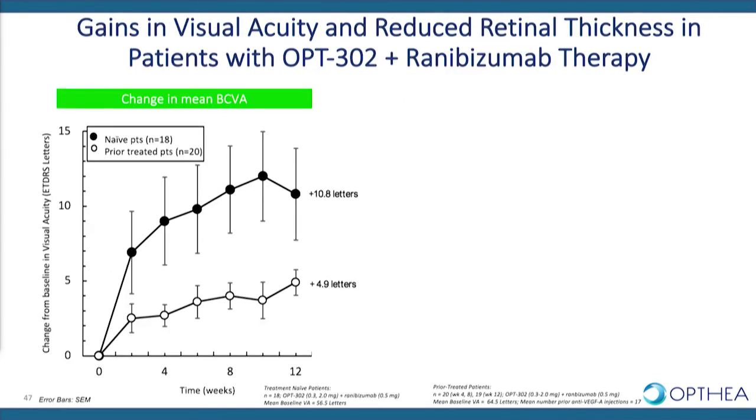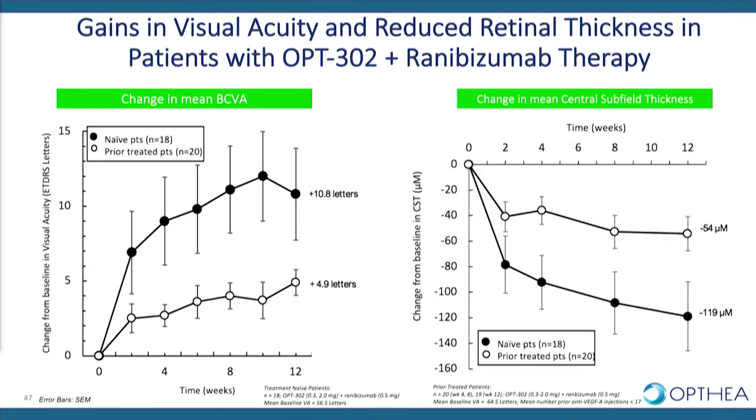In the combination group of OPT302 with ranibizumab, a mean gain in visual acuity of 10.8 letters at week 12 compared to baseline was observed in the treatment naive group, and a mean BCVA gain of 4.9 letters in the heavily pretreated group at week 12. We saw similar marked reductions in retinal thickness during the time course of the study in both treatment naive and prior treated patients.